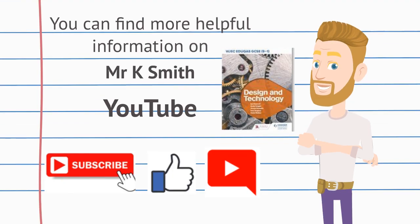You can find more helpful information on Mr. K. Smith on YouTube. Please subscribe, like, and leave a comment. The information in this video was sourced from the WJEC Inidicus Design and Technology textbook.